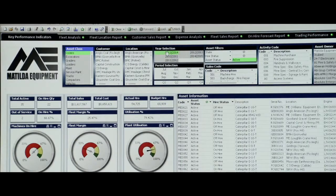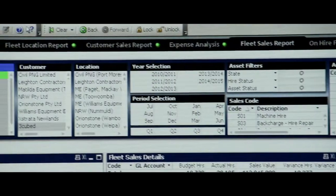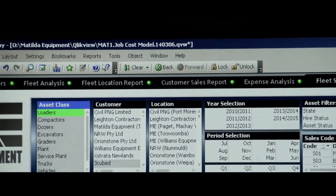Right now, Greentree is really helping us figure out exactly where we need to be as far as margins, and that's something that we haven't been able to drill down as much as we have in the past. Having Greentree as our ERP is enabling us to do that.